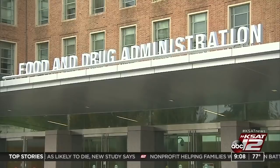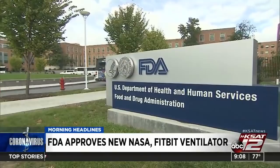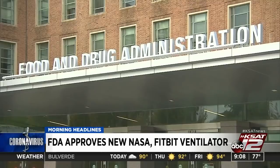American ingenuity at its best: NASA and Fitbit have come up with FDA-approved ventilators. This is the second design NASA has come up with — they can do more than just put a man or woman on the moon. NASA VITAL uses an internal compressor and is designed to last three to four months. VITAL stands for Ventilator Intervention Technology Accessible Locally. The Fitbit Flow is designed as an inexpensive, easy-to-use ventilator intended for clinicians when a commercial ventilator isn't available.